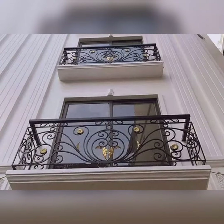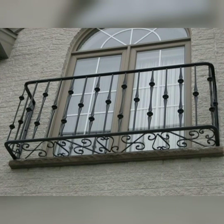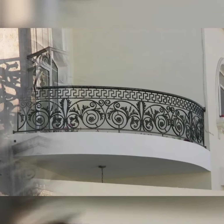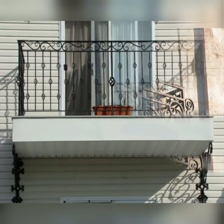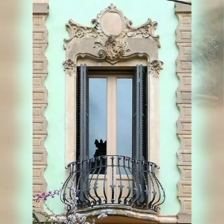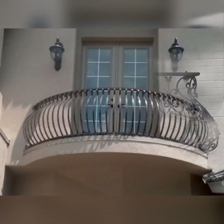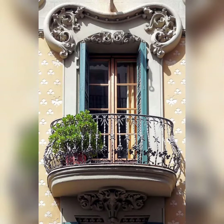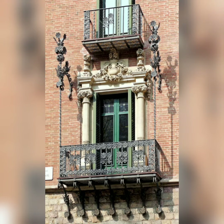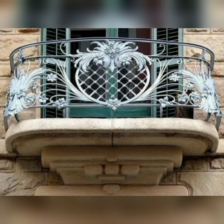As you all know, different people have different choices. In this channel, we upload different types of decoration ideas. In this video, you will see some beautiful, stunning and unique balcony grill designs for your home. So don't skip — watch this video till the end. These designs are very beautiful. I hope everyone will love these designs.